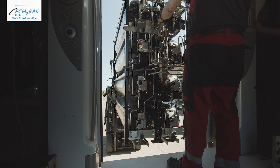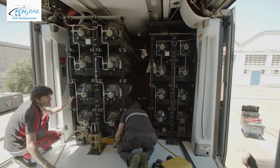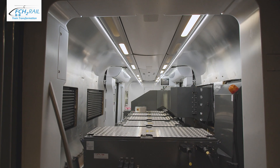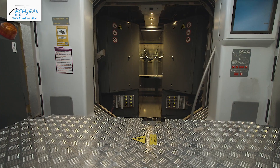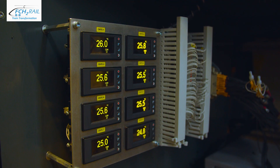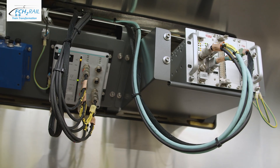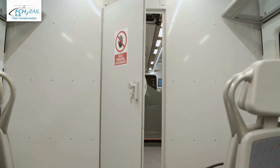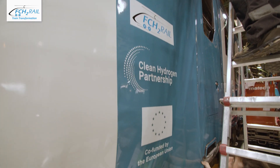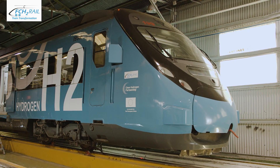The integration of the hydrogen storage modules is one of the most special steps of this transformation. The installation of some smaller but still relevant components to ensure the safety of the complete system is also required, such as the new electronic controllers, temperature and hydrogen detectors, and fire partition walls. The major change of the external appearance of the train arrives with the installation of the new vinyls.